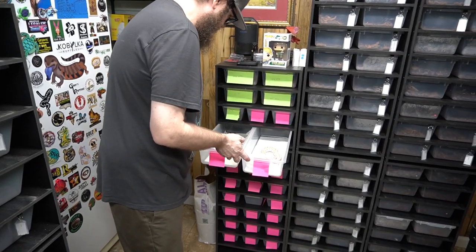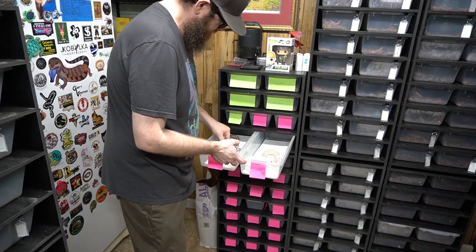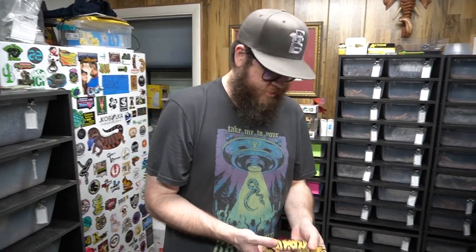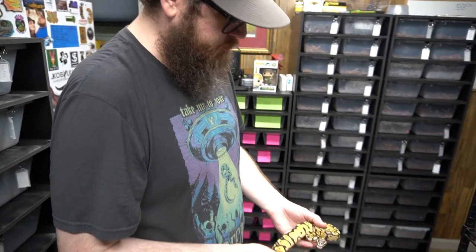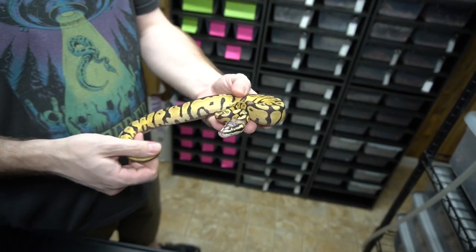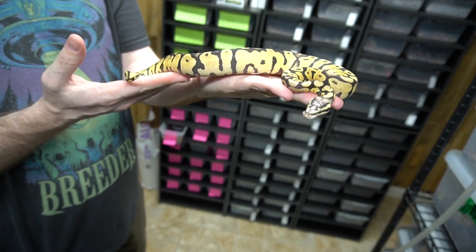We tried them on different substrates and keeping them on paper towels seems to work pretty well — dry paper towel. Those are sold and going to their new homes, but if you're interested, we do have this pastel scaleless head female that's got good size now. If you want to get involved with the project, she's available.